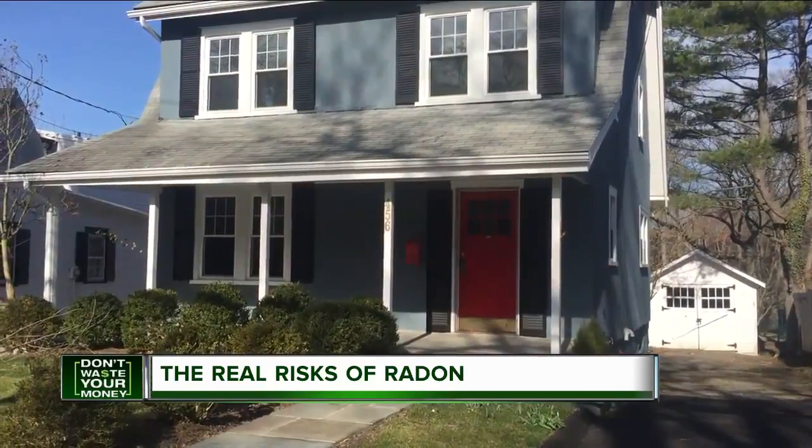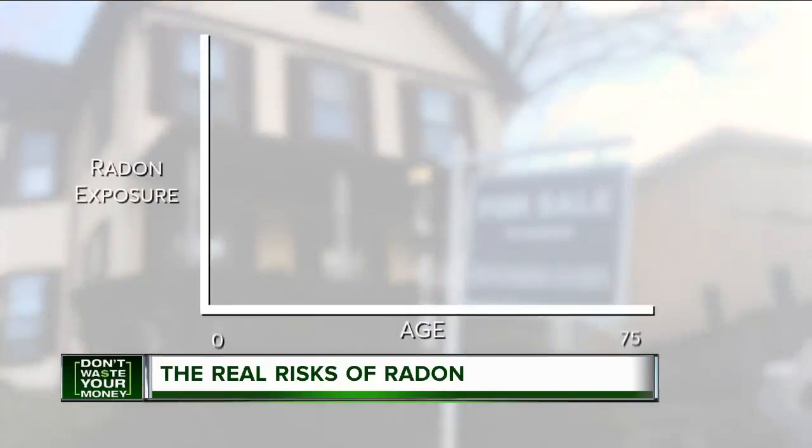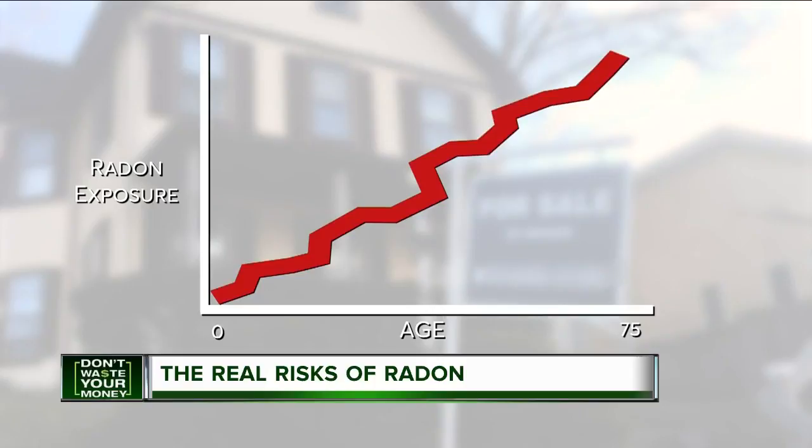But Consumer Reports says if you've set your sights on a home with dangerous levels of radon, don't panic. Radon-related deaths are due to exposure over the course of a lifetime. You should definitely take it seriously, but you really don't need to walk away from the home. It's actually pretty easy to remove radon, and it's not that expensive.